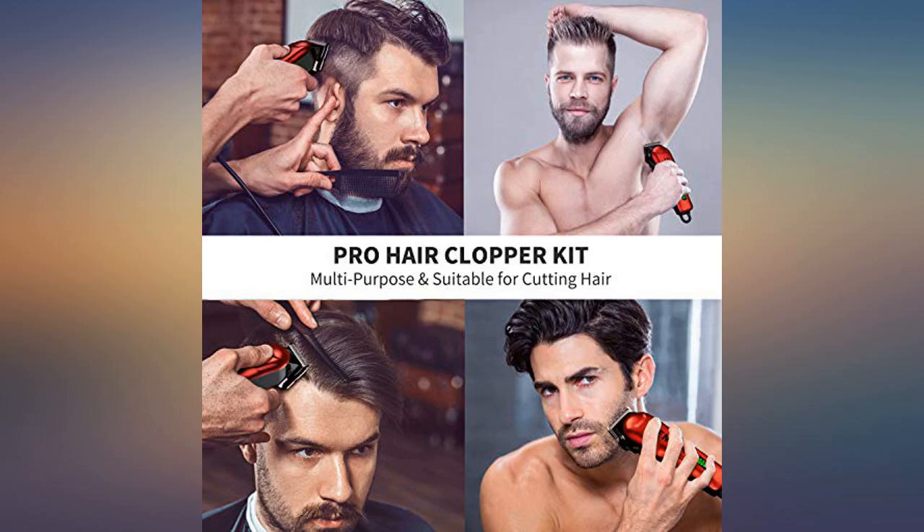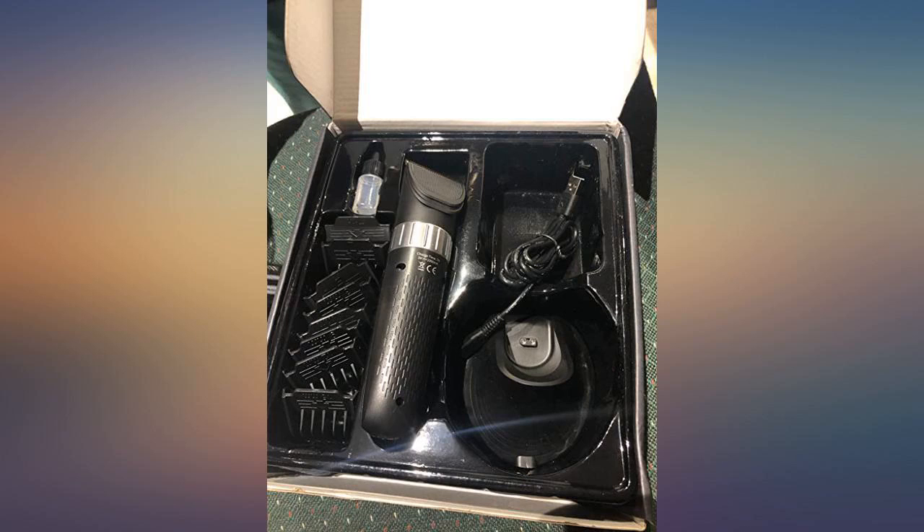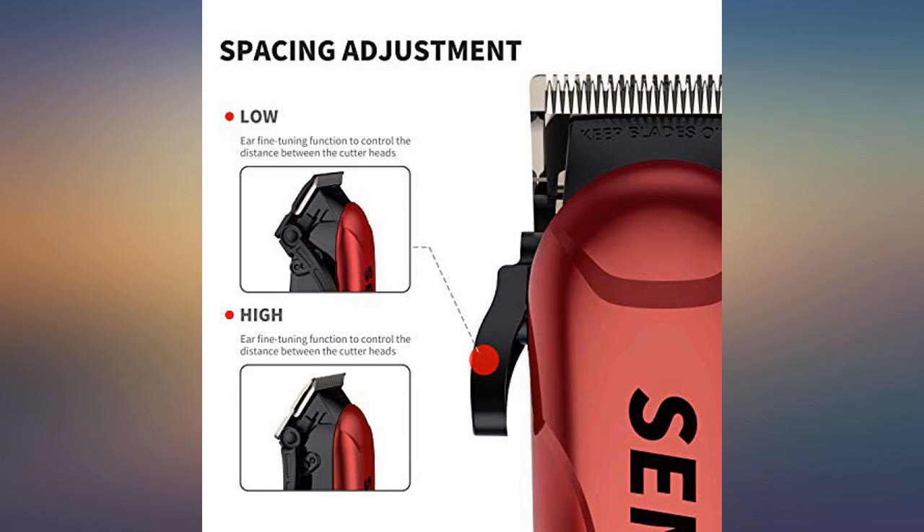I hope that these will last at least 5 years. But I already feel like I got my money's worth with how easy these clippers cut. I highly recommend.